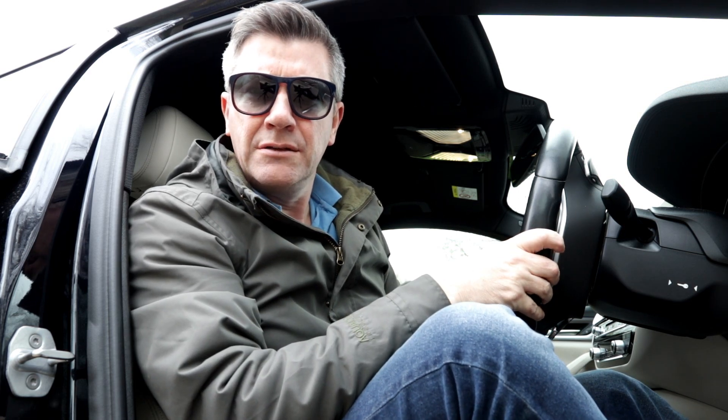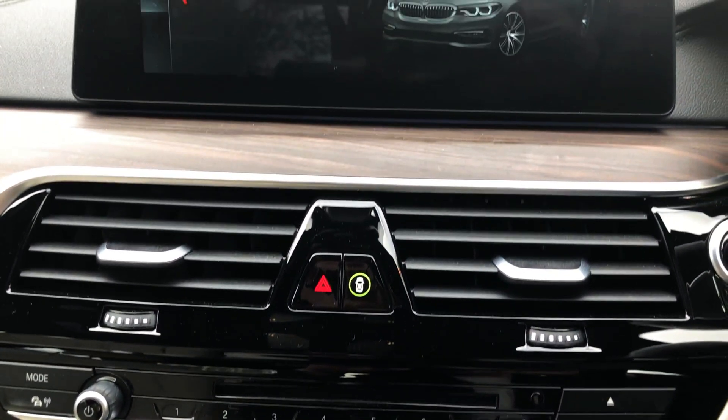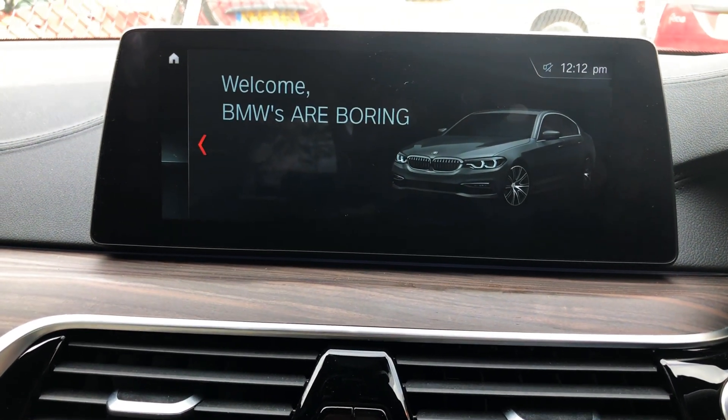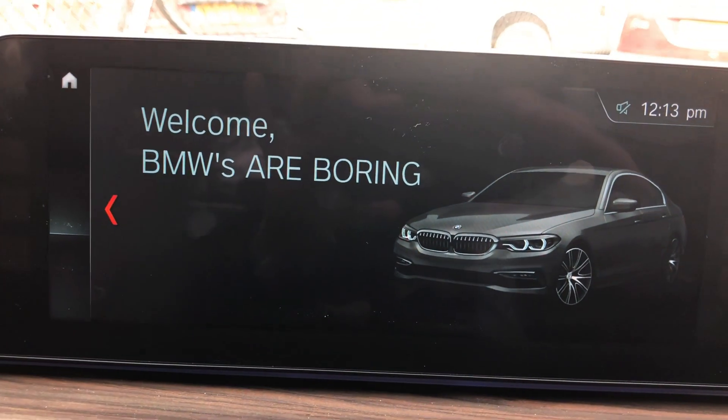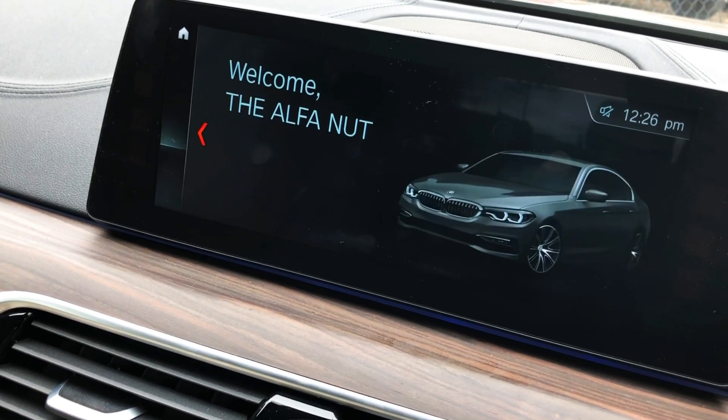Did I say that already? Anyway, yes, it's economical and it's also... hang on a minute, that's not right. Ah, that's better.